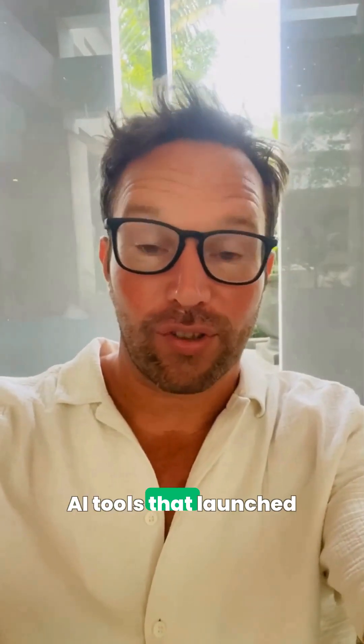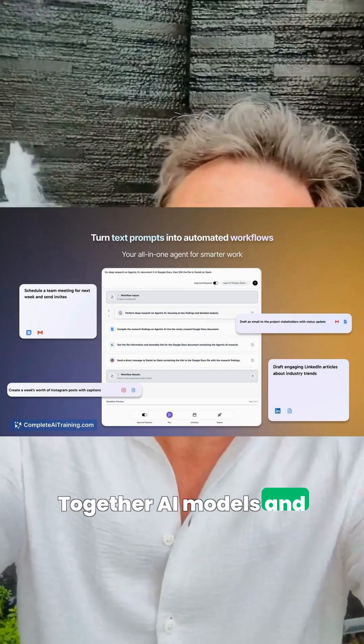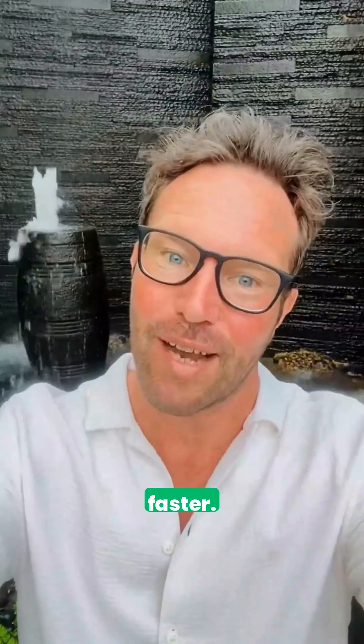Discover four innovative AI tools that launched on the 29th of October. First, Pokey AI stitches together AI models and tools into smart workflows that cut handoffs and context loss, so routine tasks and end-to-end processes get done faster.